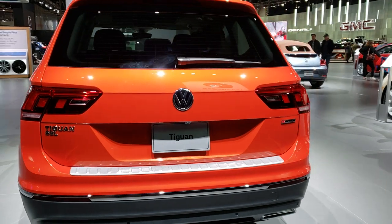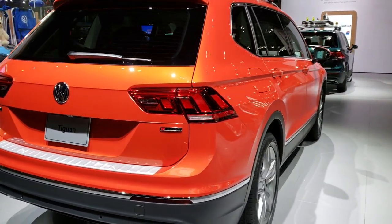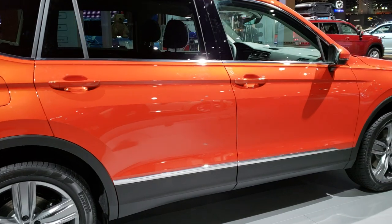This is a 2019 Volkswagen Tiguan. This vehicle has a 2-liter turbocharged four-cylinder motor that pumps out 184 horsepower.